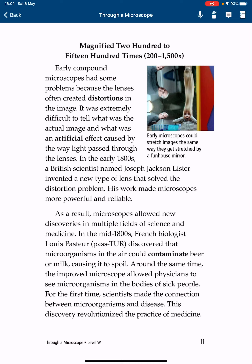As a result, microscopes allowed new discoveries in multiple fields of science and medicine. In the mid-1800s, French biologist Louis Pasteur discovered that microorganisms in the air could contaminate beer or milk, causing it to spoil. Around the same time, the improved microscope allowed physicians to see microorganisms in the bodies of sick people. For the first time, scientists made the connection between microorganisms and disease. This discovery revolutionized the practice of medicine.